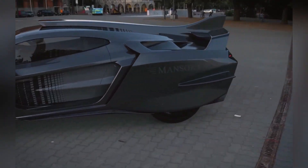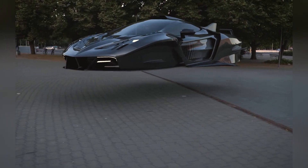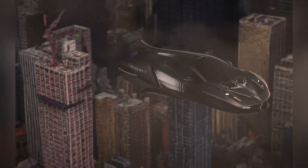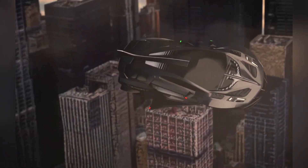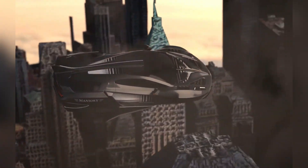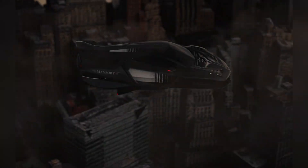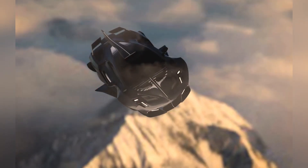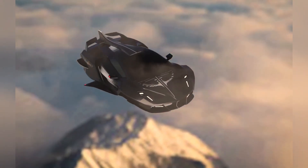In addition to its sleek design, the hypercar is equipped with autopilot, remote control, and intelligent navigation systems. However, Mansuri emphasizes the irreplaceable thrill of manual control, which adds a unique personal connection to the driving experience that even the most advanced technology cannot replicate. This flying hypercar concept showcases Mansuri's dedication to pushing the boundaries of automotive luxury and engineering, preserving the appeal of hands-on control in the high-tech future of transportation.